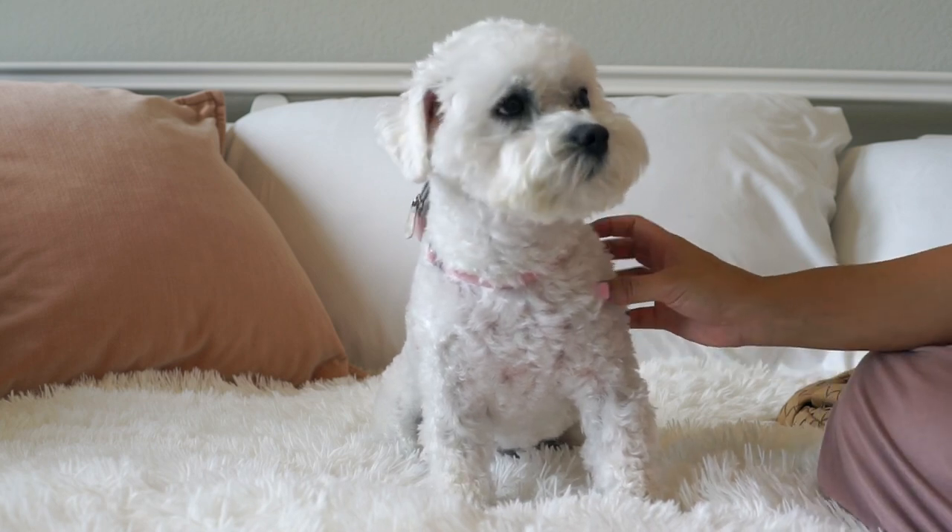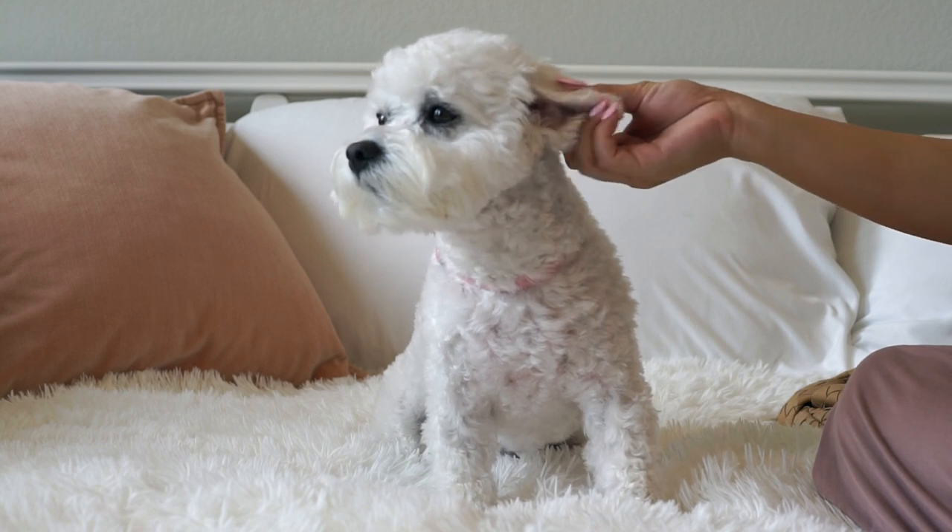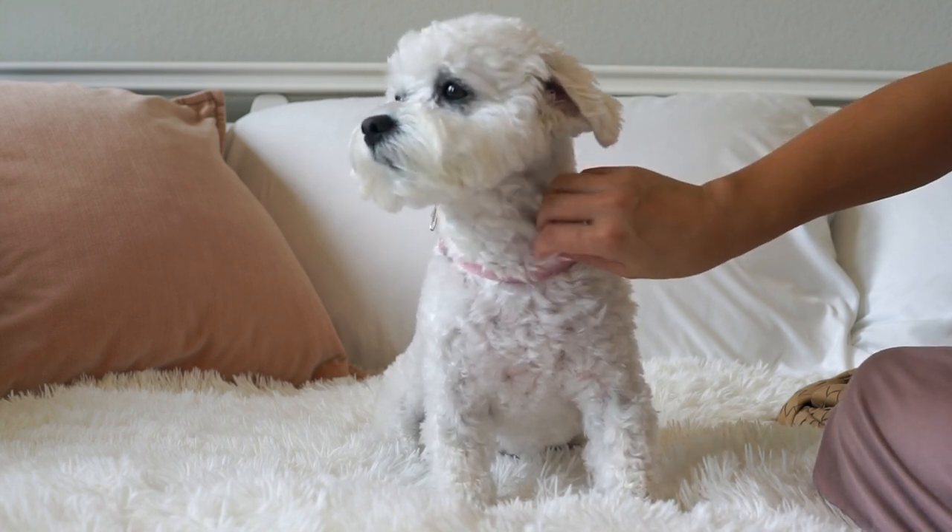Hi everybody! I hope everybody had a great week. My puppy and I are back with a what's in my bag video. She just got a haircut — she always looks really cute and funny after a haircut.